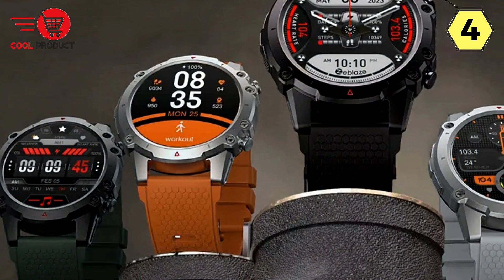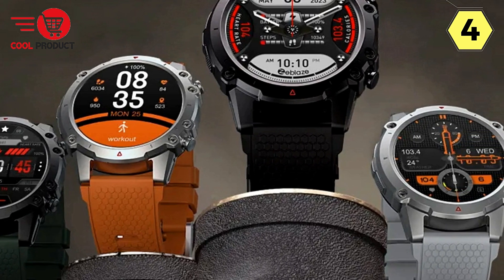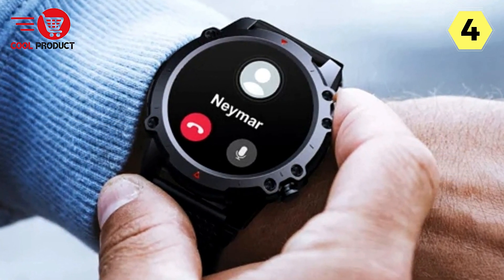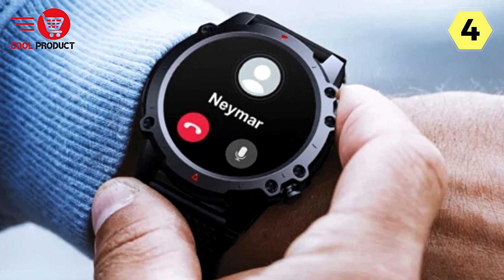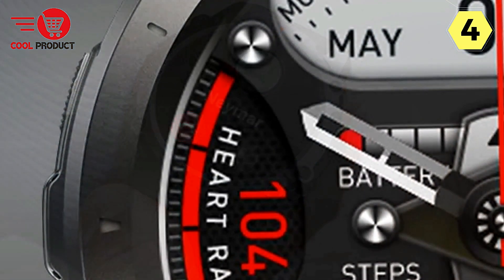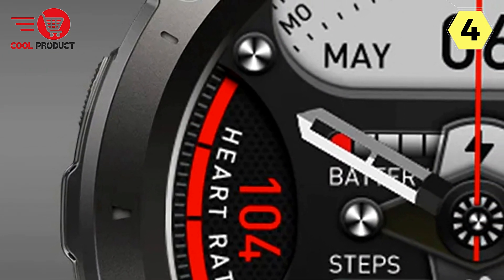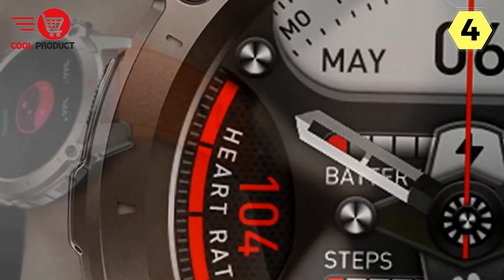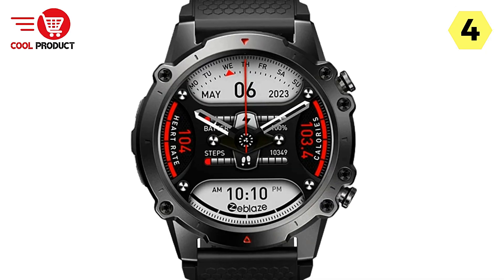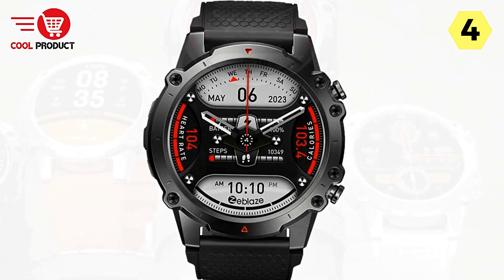Daily Smart Features — Enhance Your Routine. Enjoy the convenience of smart living with features like notifications, weather sync, music and camera controls, find my phone and watch, do not disturb modes, sedentary alerts, a drink water reminder, calculator, password protection, and app downloads. Activity tracking includes step counting, standing time monitoring, an auto-goal feature that learns and sets daily step goals, calorie burn tracking, and real-time pace and distance information.